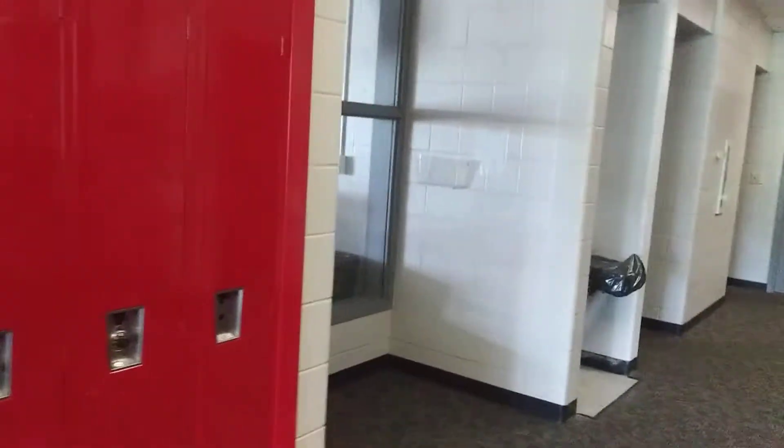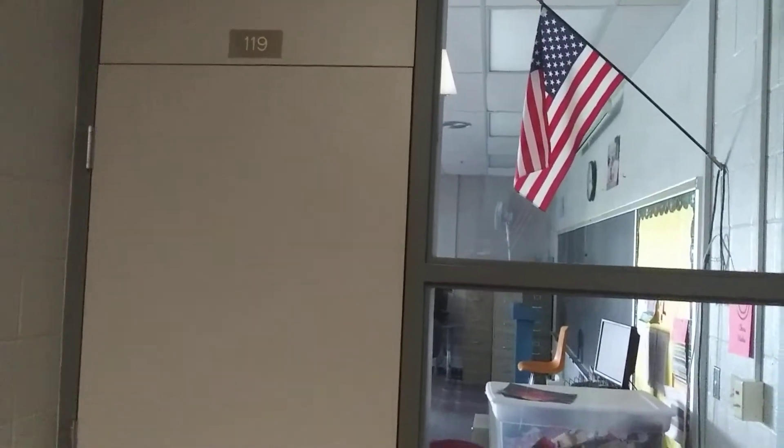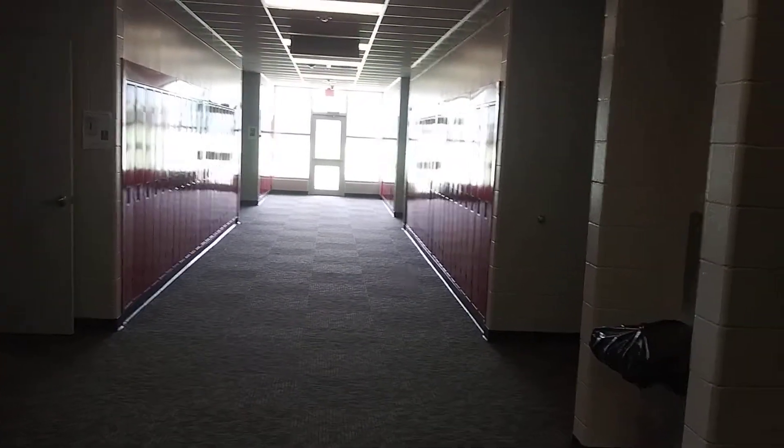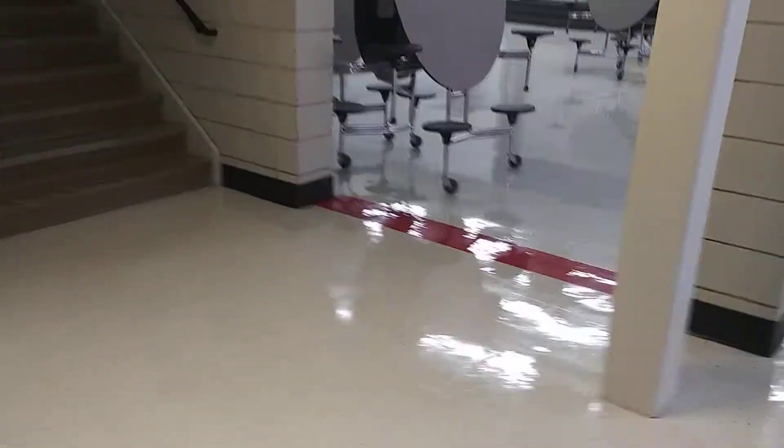Coming back down the hallway, room 119 is directly across from Mrs. Alber's room, and this is Mr. Tyranny's health room. You'll have health with either Mrs. Allspaugh, which is over by the English teachers, or Mr. Tyranny in this other hallway. So we've got Mr. Tyranny, our new college and careers teacher, Mr. Pavy for eighth grade math, and Mrs. Alber's room. Let's head back out and go upstairs.